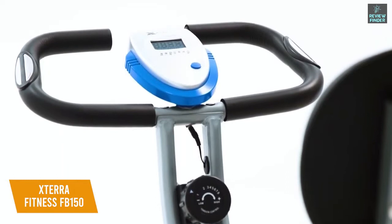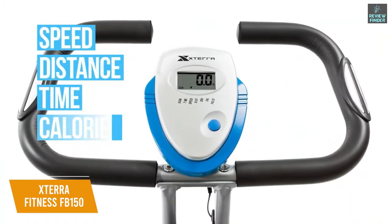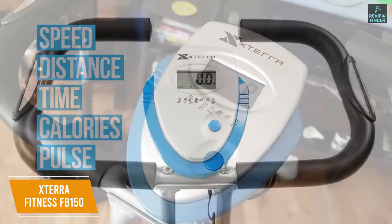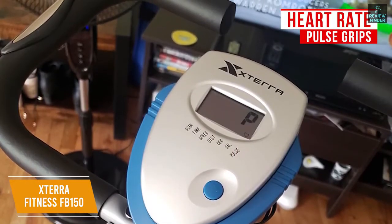I also like that you get a small and easy-to-read LCD display that tracks fitness metrics, including your time, speed, distance, burned calories, and pulse. The handlebars also come with heart rate pulse grips, although the results are often not 100% accurate.